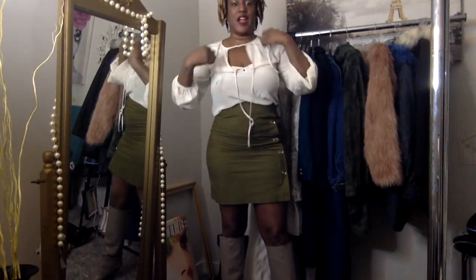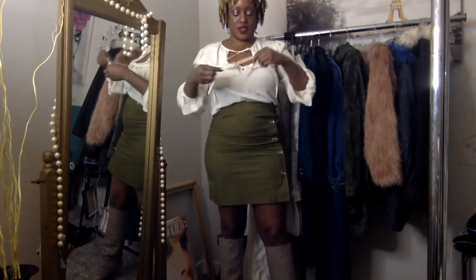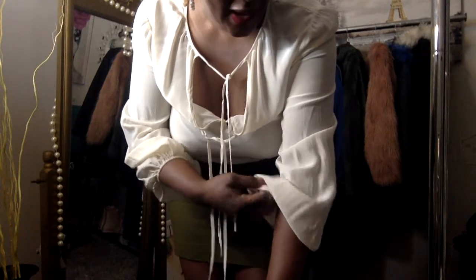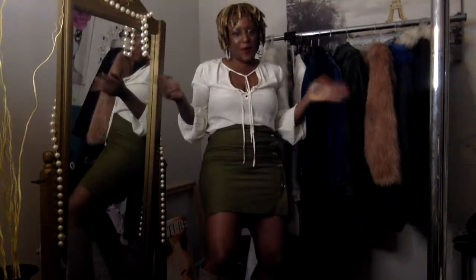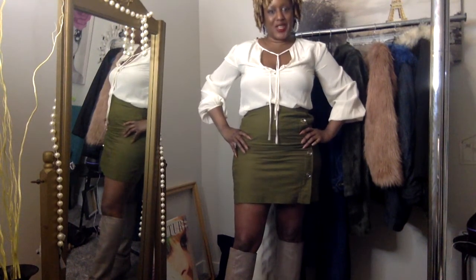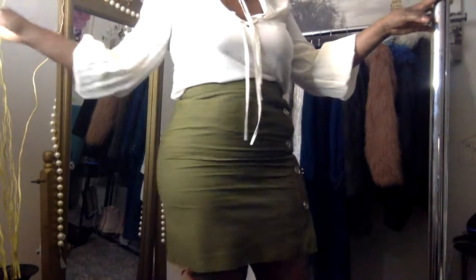I forgot to show you guys what I'm wearing today. The entire look is thrifted except for the boots. This top is BCBG Max Azria — a nice cream beige blouse with the sleeves tucked up — and it's actually silk, so whoever thrifted this, I want to say thank you! Also, your girl could barely squeeze into the skirt, but I started back walking a few months ago and I got up in the skirt. This is from Talbots, which is also a nice brand.